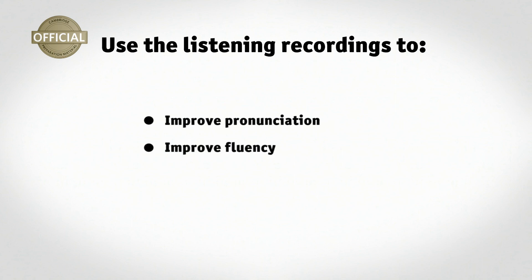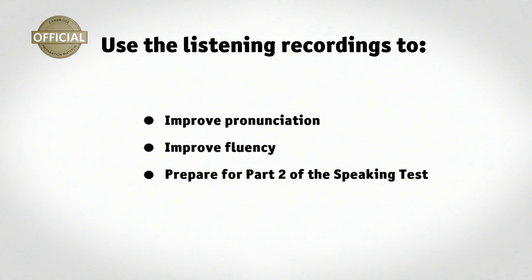Improve your fluency by playing the role of one of the speakers in a section 1 or section 3 recording. You can prepare for part 2 of the speaking test using listening section 2 recordings. Take notes as you listen then give part of the talk yourself. You can also record yourself answering practice questions.